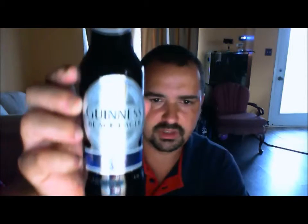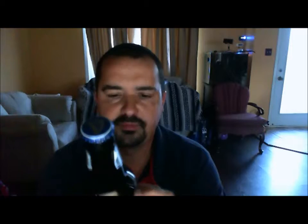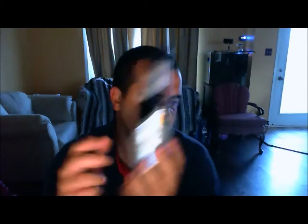Thanks Nick, that's truly appreciated, man. Next one up: Guinness Black Lager, 4.5% ABV. It just came to our LCBOs within a few months. I haven't got around to picking it up. So a big thank you for sending me this, Nick. Thanks a lot, buddy.